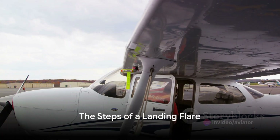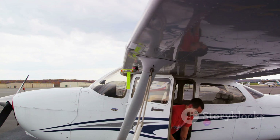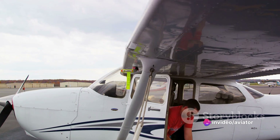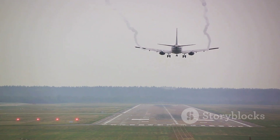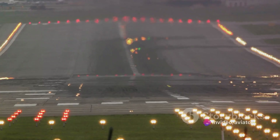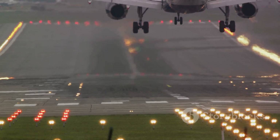Understanding the landing flare requires breaking it down into manageable steps. The landing flare is much like a well-choreographed dance, with each step executed with precision and timing. The first step begins as the aircraft approaches the runway. As the ground becomes nearer, the pilot prepares for landing by reducing the speed of the aircraft and extending the landing gear and flaps — think of it as a bird extending its legs and slowing its descent as it approaches a perch.